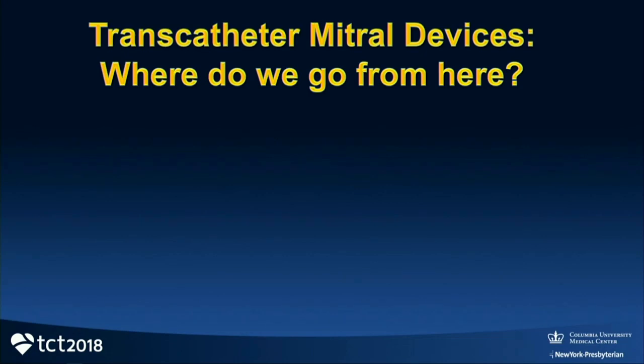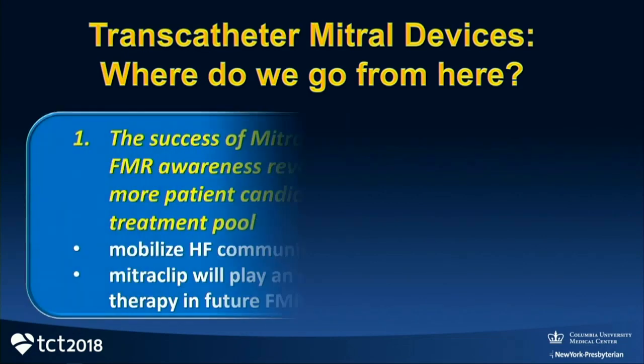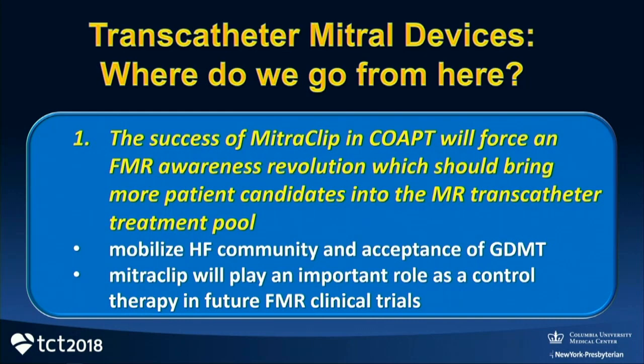I'll give you eight quick predictions. I'm really impressed with the success of MitraClip and CoApt. I think it's going to force an awareness revolution, which should bring more patient candidates into the MR transcatheter treatment pool. This undertreatment has to stop, and if we can demonstrate that we can affect mortality, that's going to change the way people think. It also means we're not communicating well enough with our heart failure community, and guideline-directed medical therapy in heart failure with reduced EF occurs in less than 5% of patients.